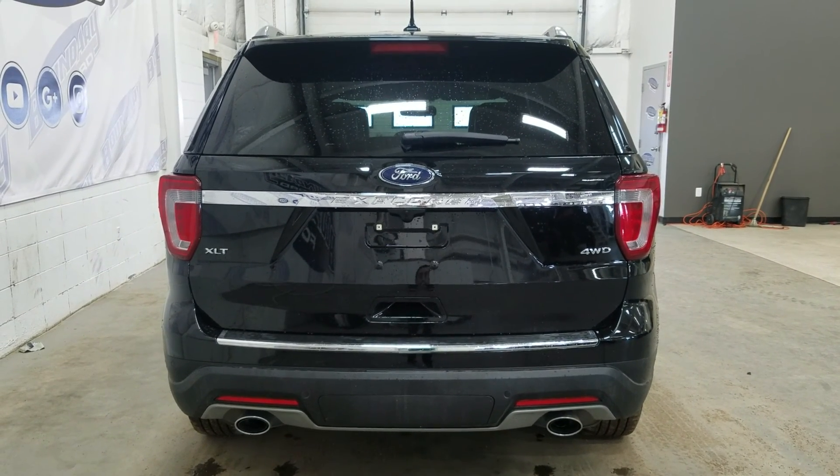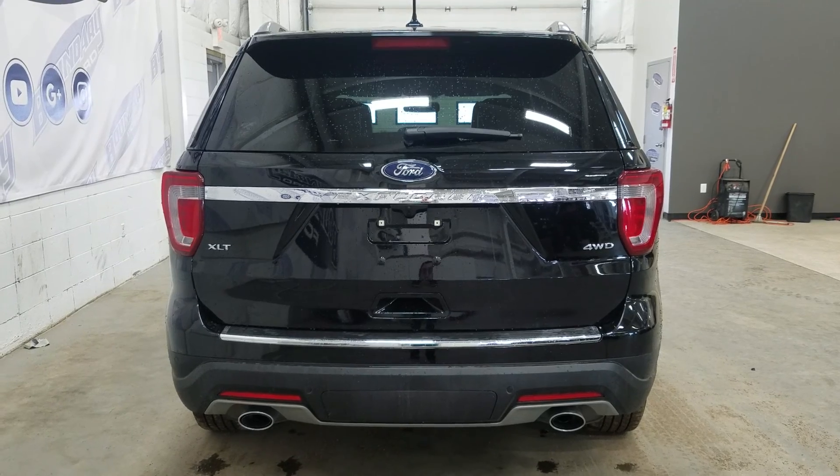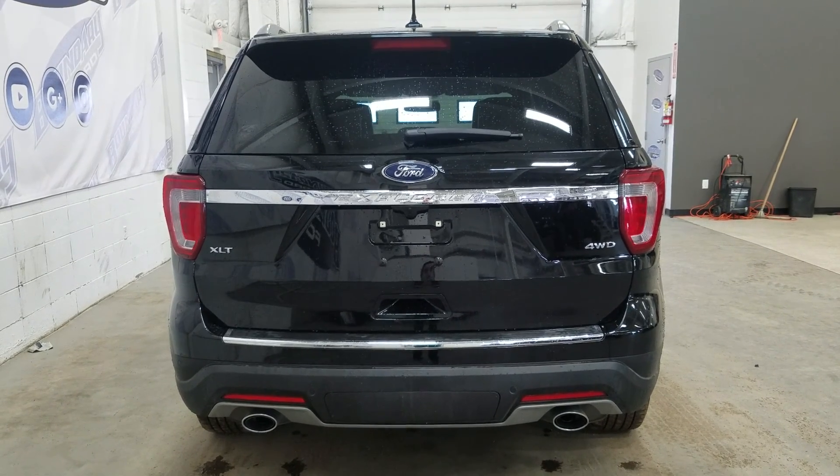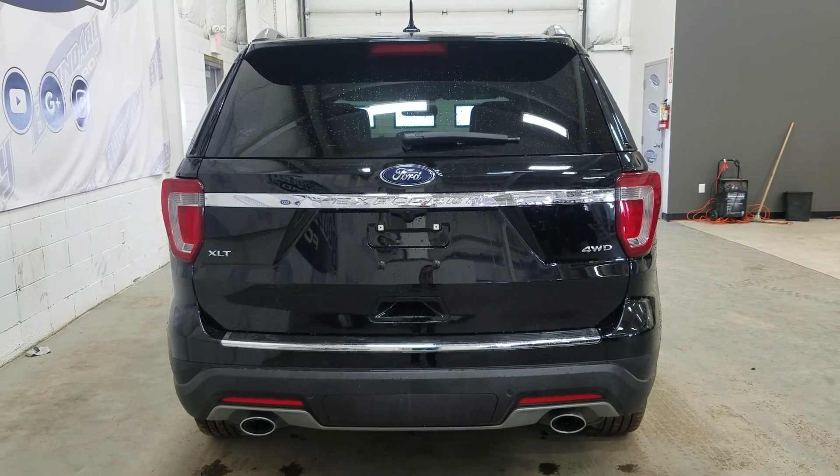At the rear we have our dual tip exhaust, as well as reverse sensors paired to our backup camera. We also have our XLT four-wheel drive badging, as well as a power liftgate, and at the rear window we have an embedded defroster with our wiper blade attached.